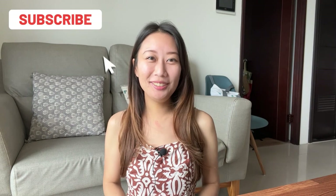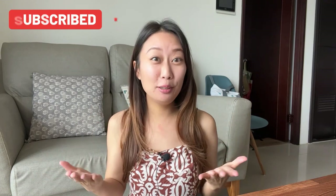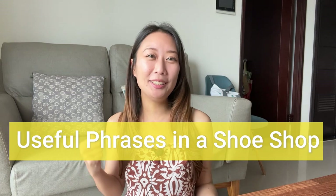Hi, welcome back to my channel! In today's episode I would like to teach you some useful phrases for a shoe shop. This August I went to Spain, did a lot of shopping, and bought shoes. I was thinking it would be really helpful if you know how to say things like 'May I try this one?' or 'Do you have a bigger size?'